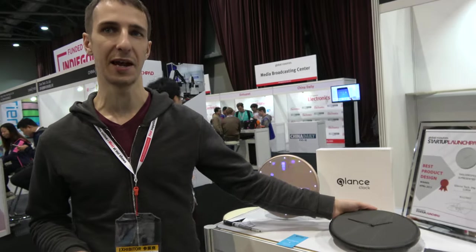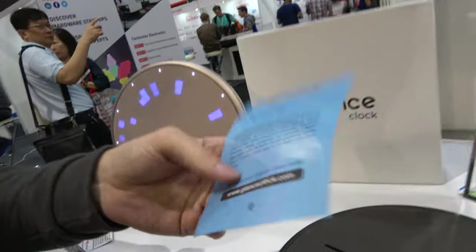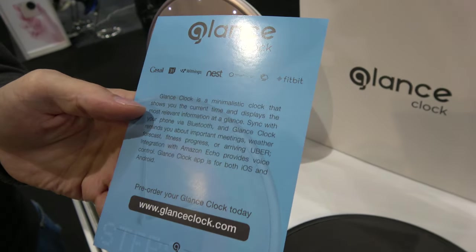Where are you from? Originally from Russia — we are based in Singapore, and here in Hong Kong. Is this mass production? It started with mass production and the first batch will be delivered in May. We completed our crowdfunding campaign on Indiegogo. Right now you can go to glanceclock.com and pre-order one for just $149. In retail it will be $199.